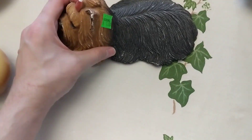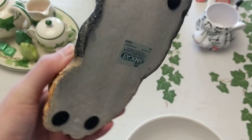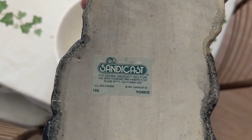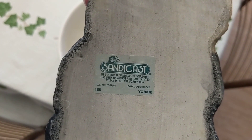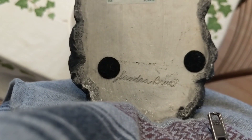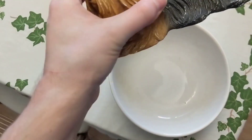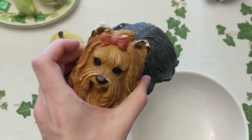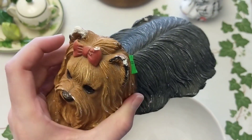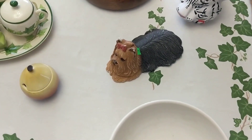I also grabbed this little dog here. It's kind of a concrete type deal — a dollar. I grabbed it for the booth. It's a Yorkie, 1982 Sandy Cast, and the artist's name is Sandra Breeze, I think. I thought it was cute for just a dollar. A little wear here and there, but I think it'll sell. We'll give it a shot for like $10 in the booth.